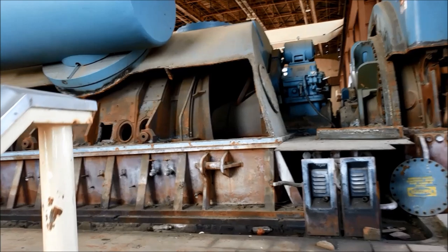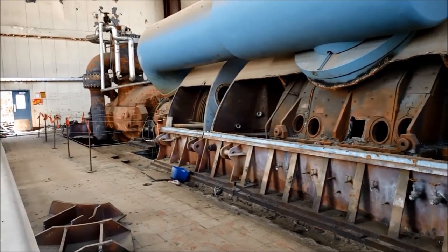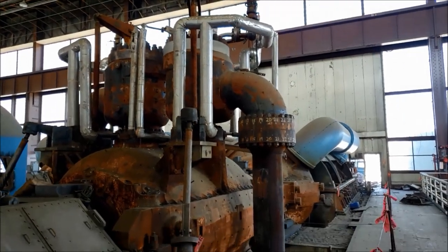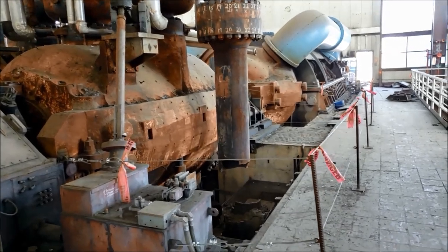Here we are — one of the General Electric turbines that was once used to generate power for the grid and produce reliable coal energy for over 57 years. Of course these could have been rebuilt at some point. I'm no expert, but let's go over some basic information before I try to climb down in this.